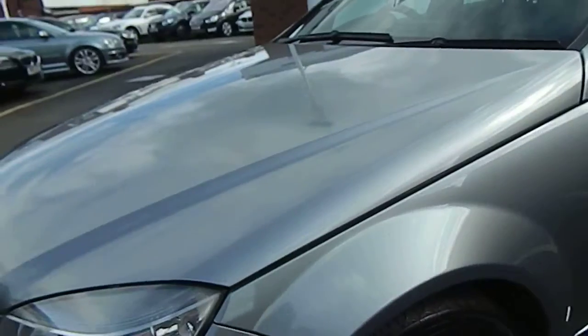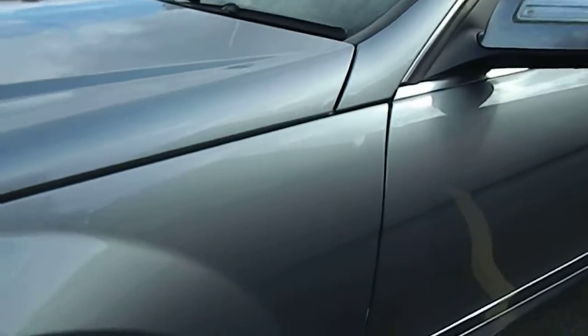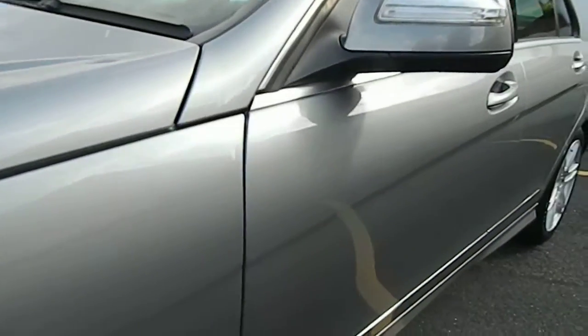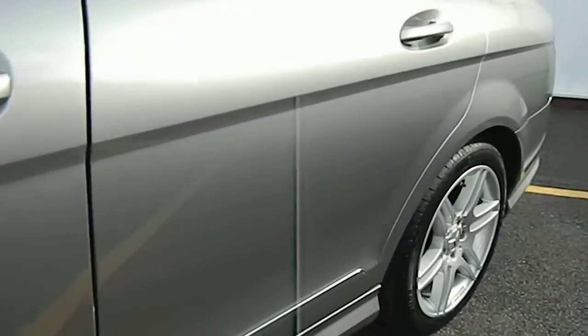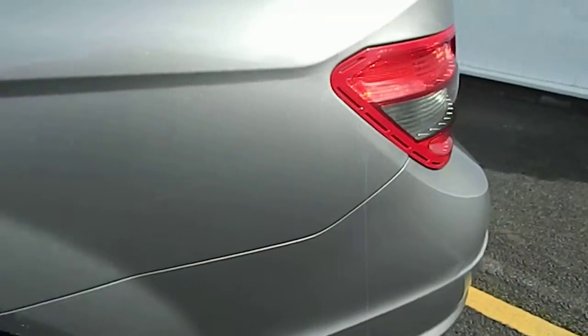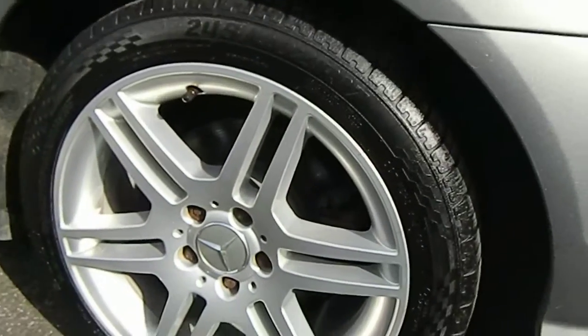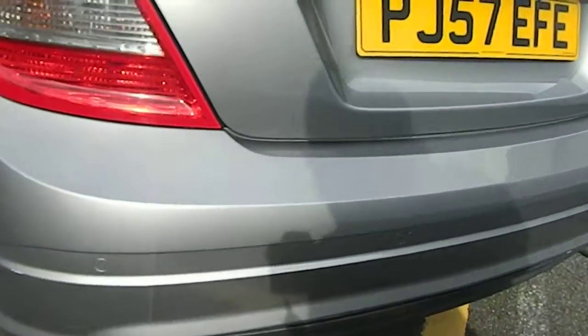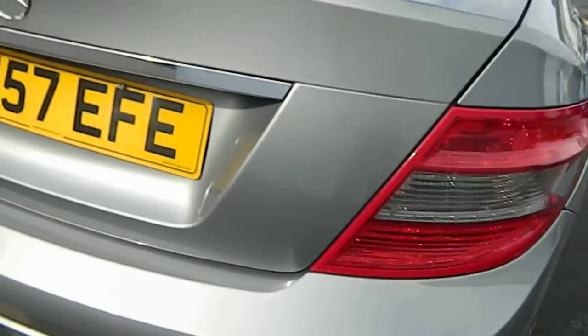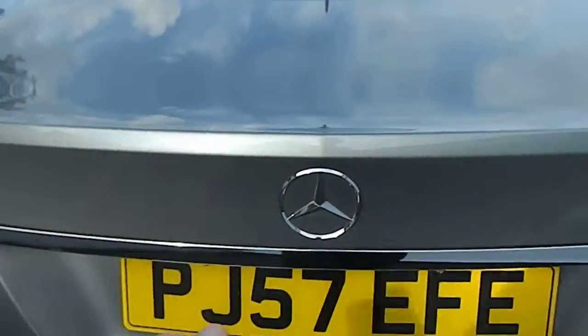Down the passenger side, the front wheel has no curb damage at all, no damage on the mirror. All the way down the car you're going to find the odd stone chip or blemish, but nothing drastic at all. The rear wheel is again in A1 condition, the rear bumper has no scuffs or scrapes, and the same with the boot side — nice.